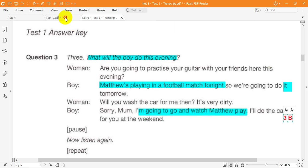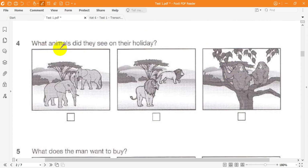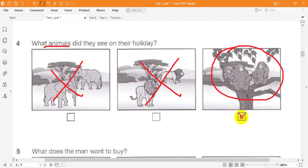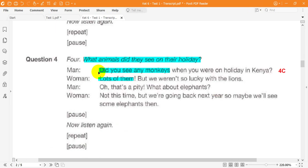Question 4. What animals did they see on their holiday? Did you see any monkeys when you were on holiday in Kenya? Lots of them, but we weren't so lucky with the lions. Oh, that's a pity. What about elephants? Not this time. But we're going back next year, so maybe we'll see some elephants then.